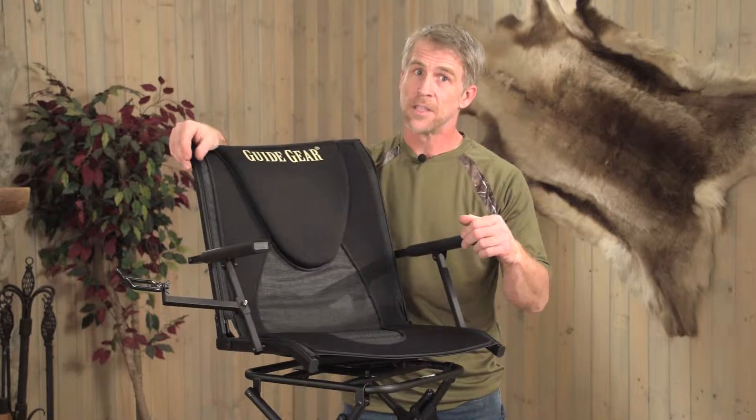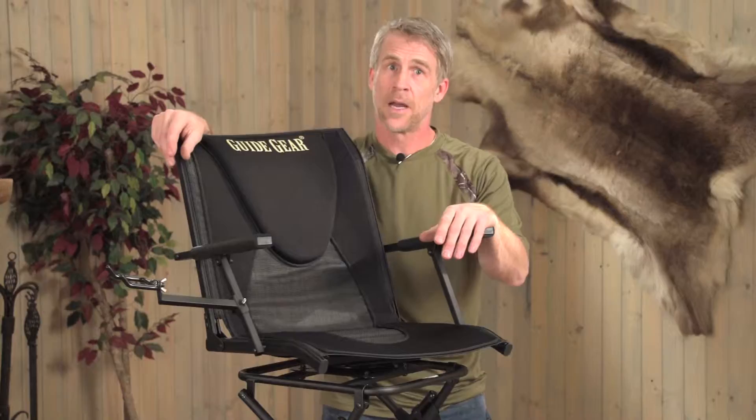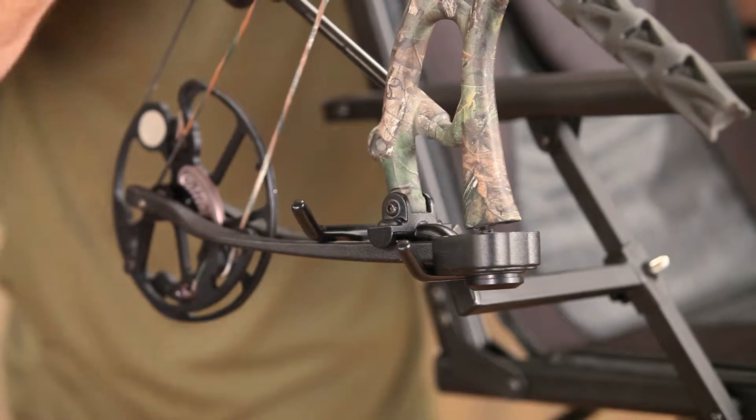The 360-degree swivel lets you move to intercept no matter where the action comes from. The heavy-duty steel frame holds up to 300 pounds yet folds up for hassle-free storage. It comes with a removable articulated bow rest to keep your hands free.